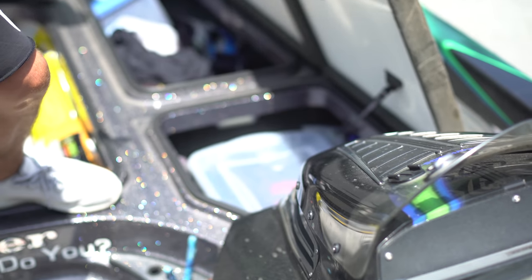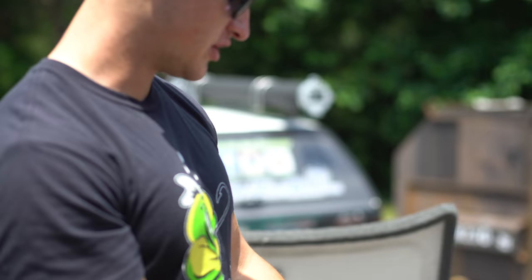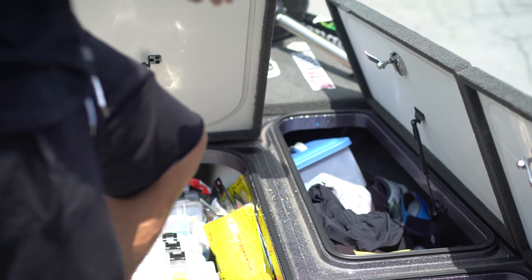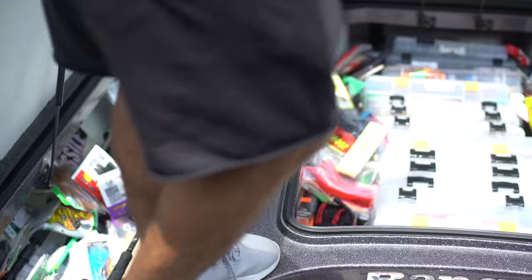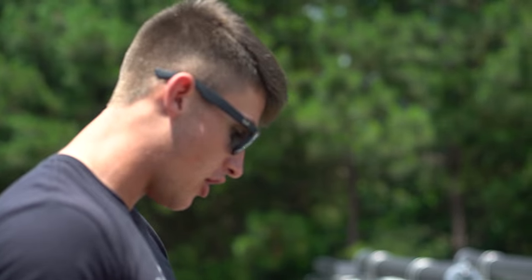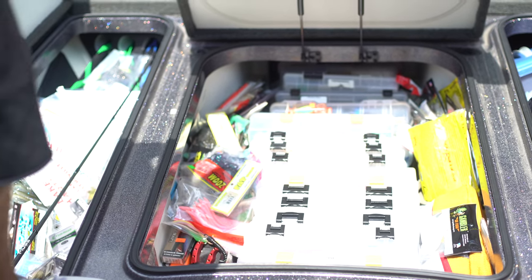In this compartment right here we have gloves, hats, an extra trolling motor cord, and a med kit. The next one has waterproof shoes, rain suits, and some safety equipment. Then in the middle compartment I have a mass majority of my baits — all my salt plastics, crankbaits, shaky heads, jigs, and all the terminal tackle.